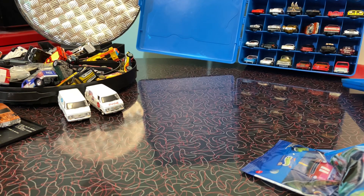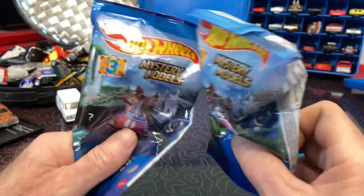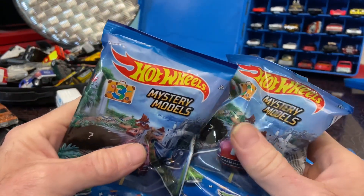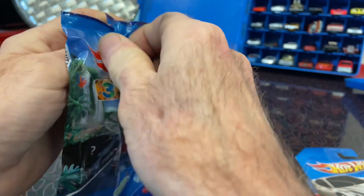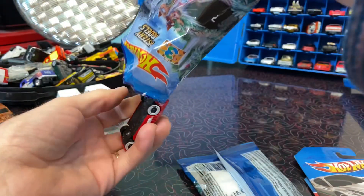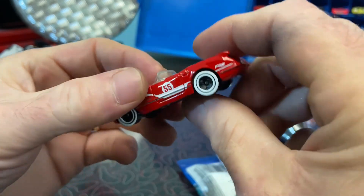I went back to the Hot Wheels section and found a brand spanking new sealed box of mystery cars. I opened it up and the first car I pulled out was the number one chase car — but I had to go through almost the whole box to get the second one. Here they are: Cars and Bags Series number three. Let's find out what number two is. I think I saw this one on Brandon's channel.